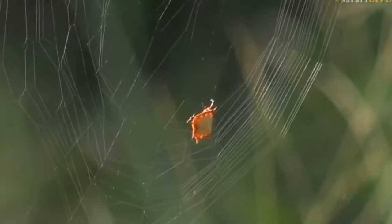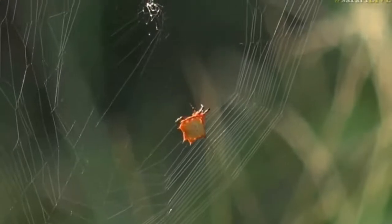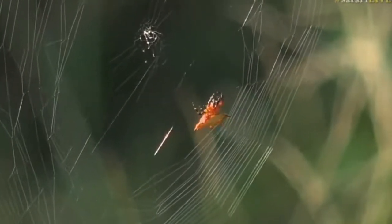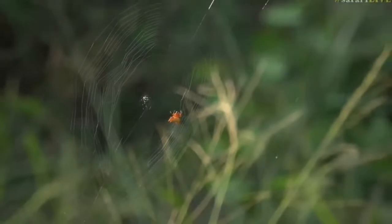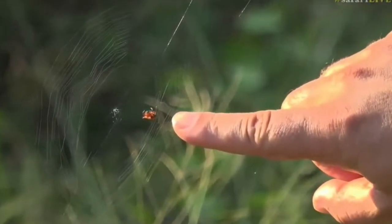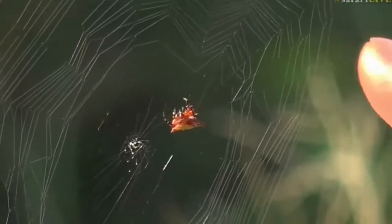We have a beautiful spider to show you. This is a species called a kite spider, and it is really tiny — smaller than my fingernail. I recognized it immediately as I saw it. It's known as a kite spider, with a beautiful bright red color, and it's busy building its web at the moment.